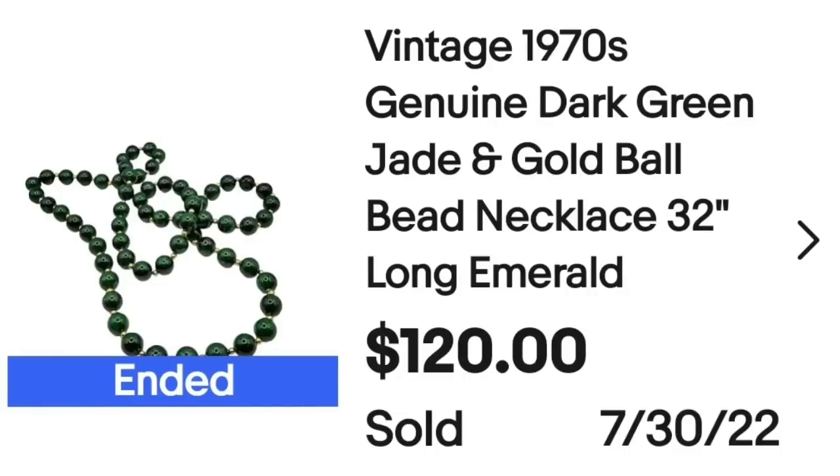Up next is a dark green jade necklace. I get asked all the time how I identify jade — the auctions I buy from are higher dollar and certify the jade before listing, so I don't have tips for finding it in the wild. This vintage 1970s dark green jade and gold ball bead necklace, 32 inches long, sold for $120 plus shipping — the buyer was $143.90 all in. I was less than $5 in, so this is over $100 profit, though it took six to eight months to sell.